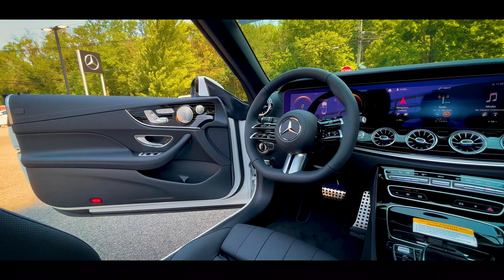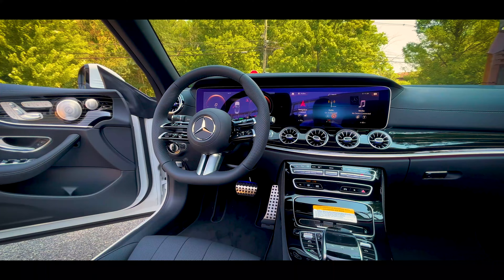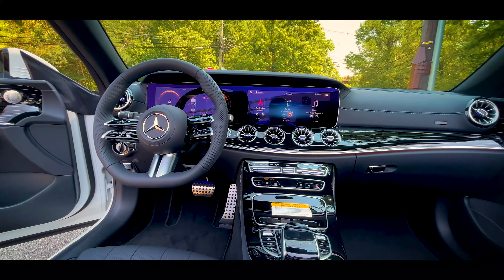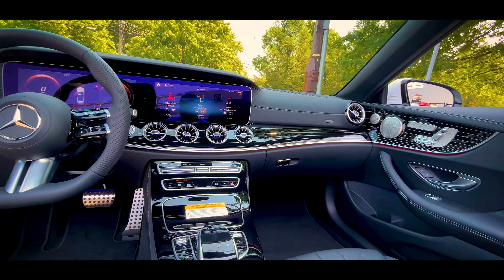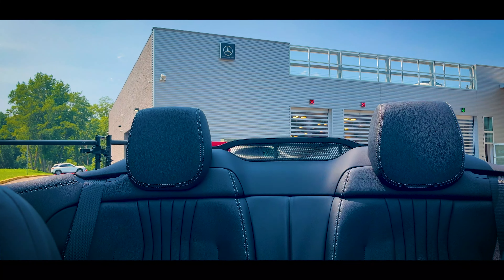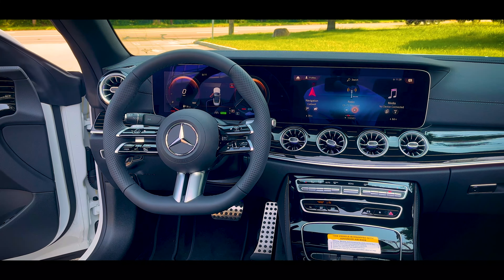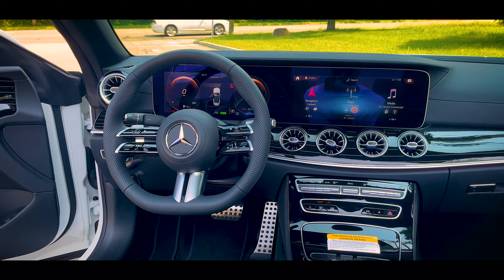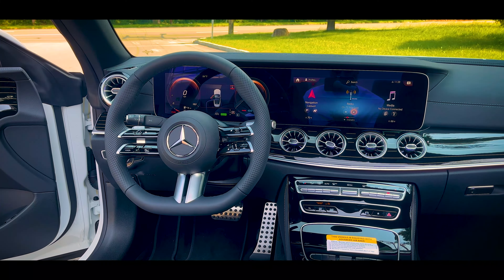The way Mercedes does their options on their vehicles is a little bit untraditional. They don't create trim levels with all the features built in. Of course you have the 350 and the 450, but basically you have a base price and then all the individual options are additional add-ons. That means the number of different configurations you can make are endless, so no one video is going to be able to show you everything there is to be had, but we'll go over what we have here.